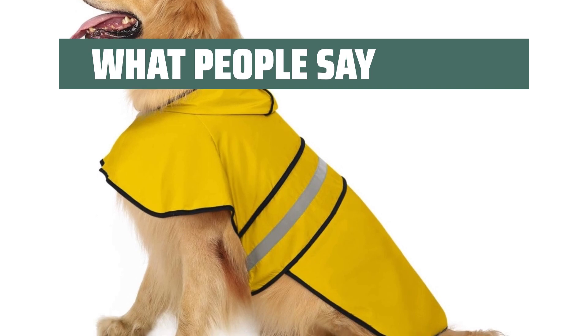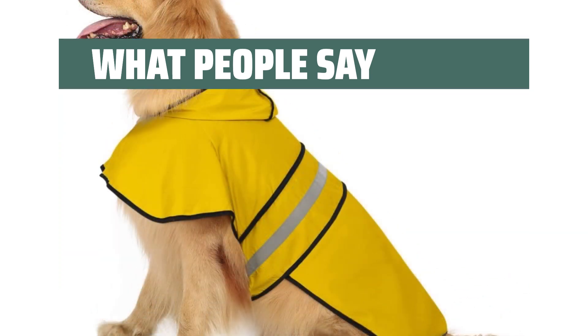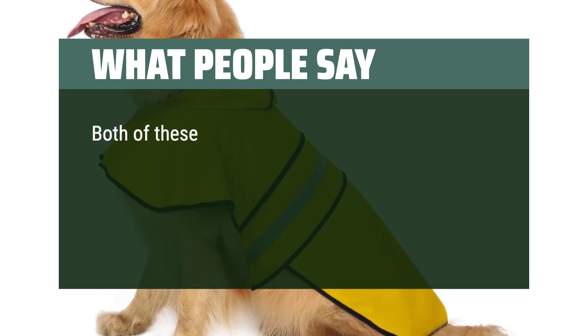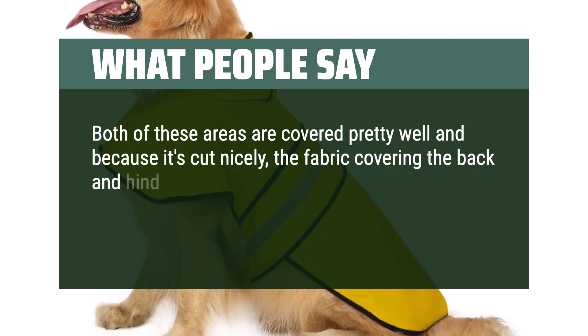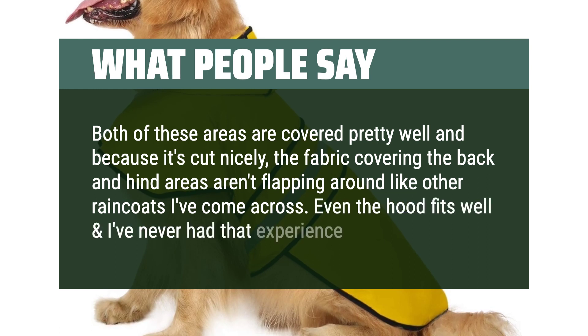What people say — Pros: Waterproof, light, nice reflective strips, easy to put on. This bright pink raincoat with vibrant yellow rubber ducks has strong Velcro closures around the neck and stomach. Both areas are covered pretty well and because it's cut nicely, the fabric covering the back and hind areas isn't flapping around like other raincoats. Even the hood fits well.